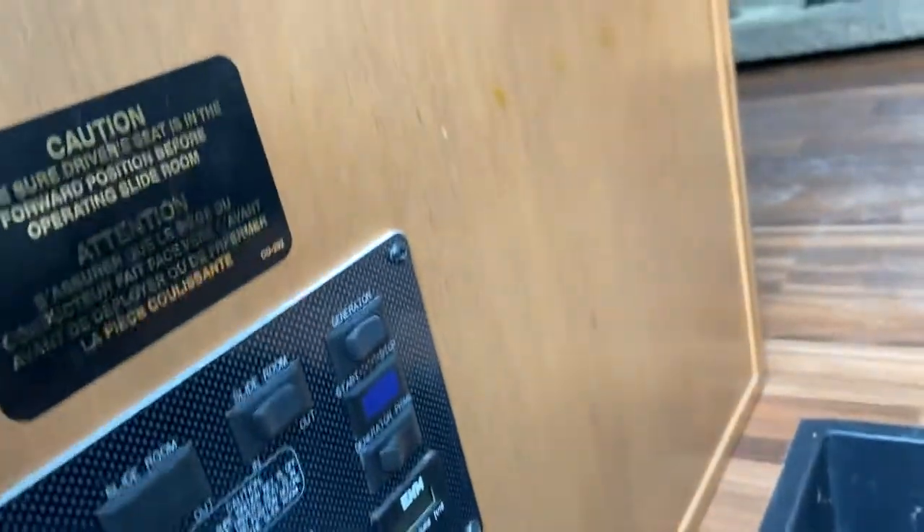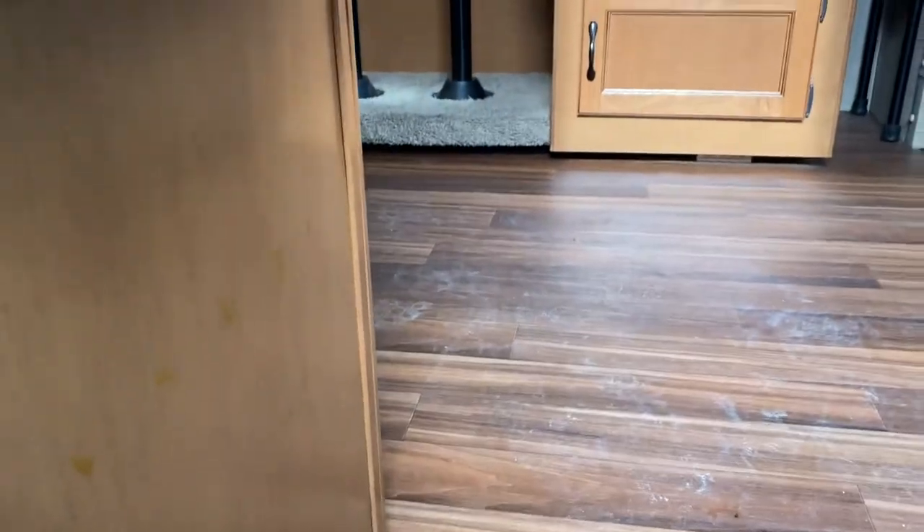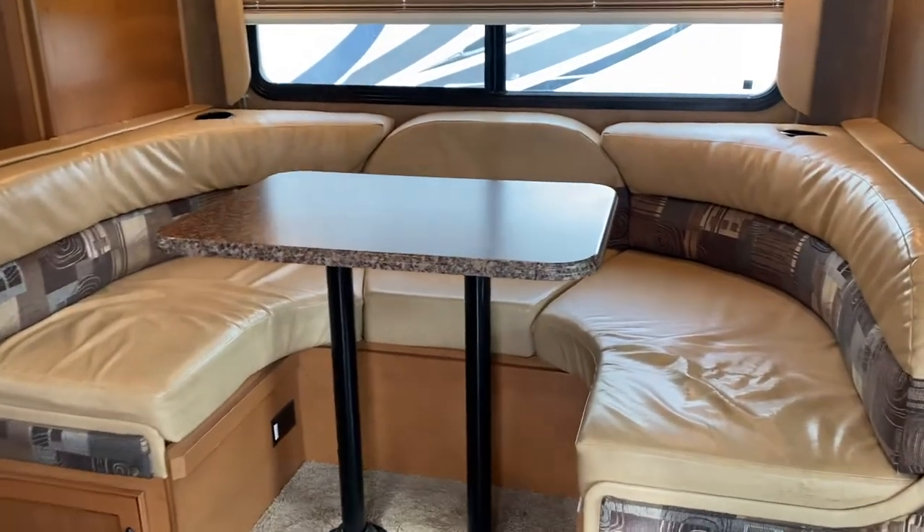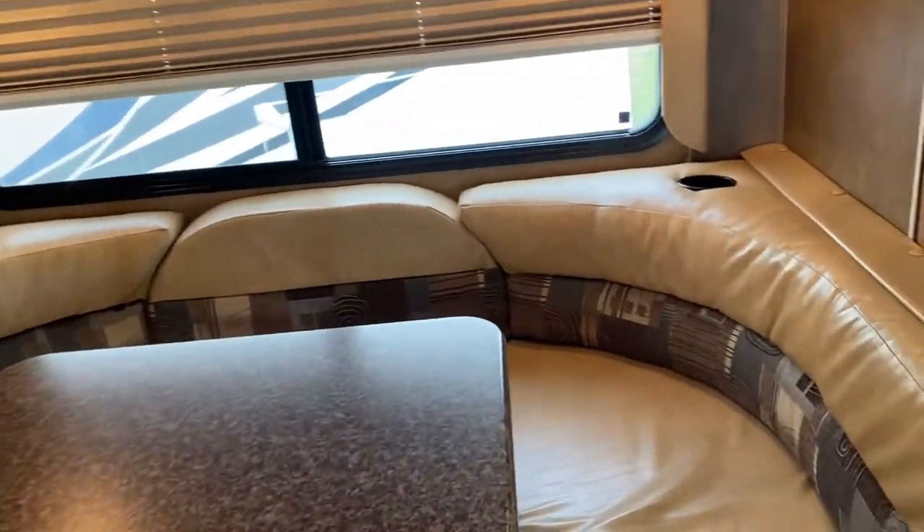Your control panel, lights, power awning. You have your U-dinette with three seat belts. The damage that I was talking about, I'll show it close up.